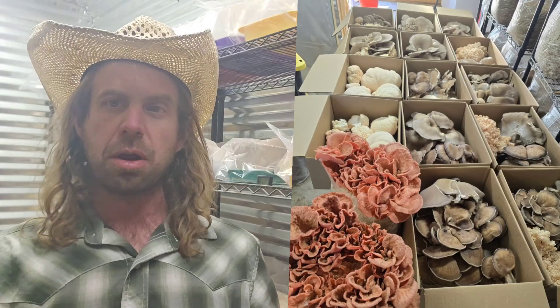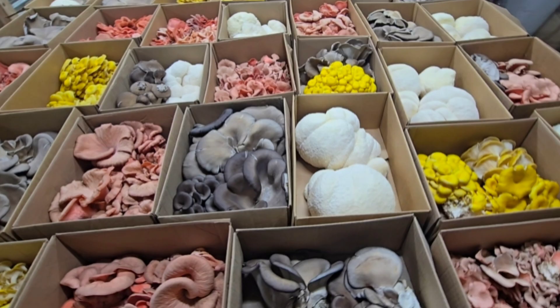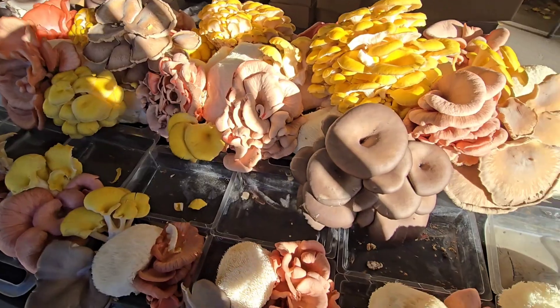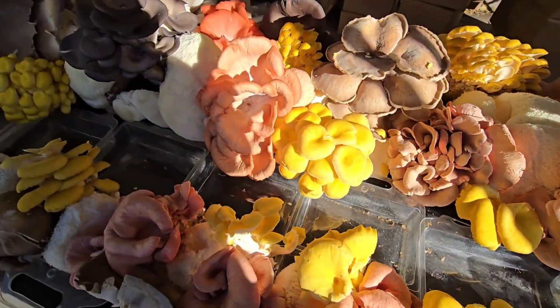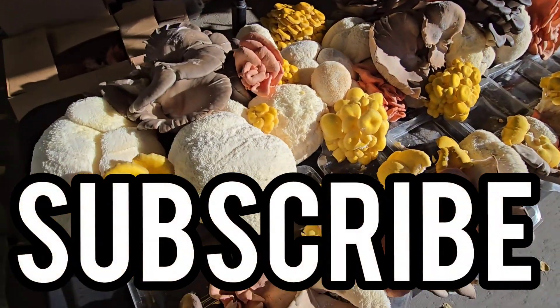So we're going to cover four mushrooms tonight plus one bonus one. If you're new and just tuning in, my name is Mike, I'm a mushroom farmer. I've been farming gourmet mushrooms nine years full-time. I grow these mushrooms on my farm and sell them at farmers markets and to high-end restaurants. We have over 250 videos on mushroom farming and cultivation on this channel with daily uploads, so click that subscribe button if you want more.